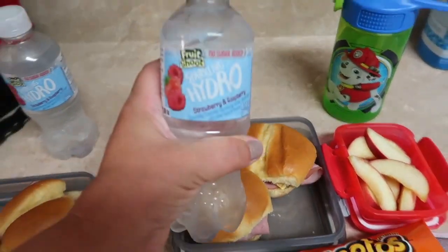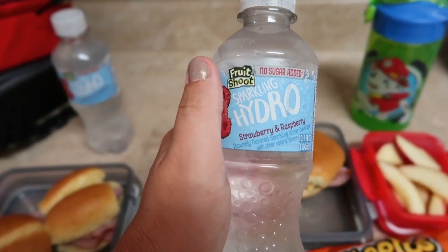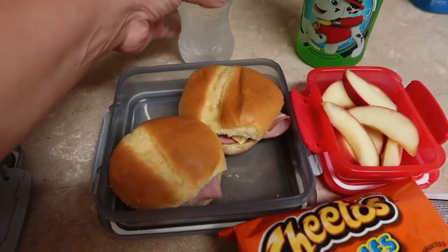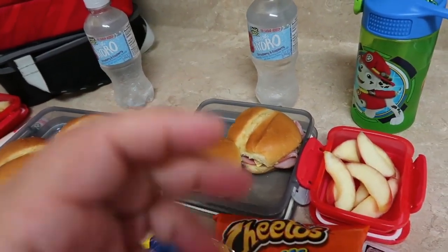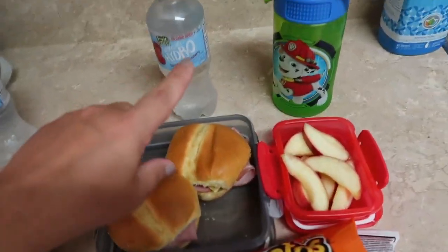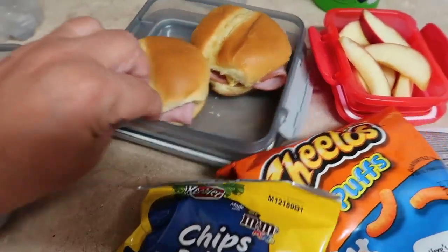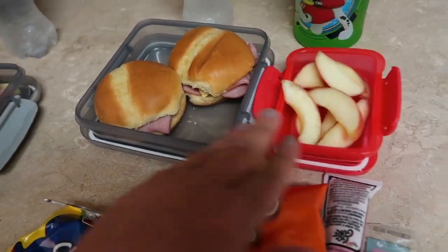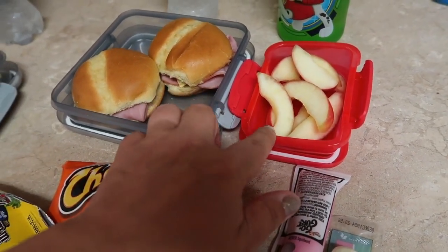We are taking one of these fruit shooters — my kids really like this sparkling water. It's the strawberry and raspberry flavor. They do have a tropical punch but I haven't been able to find it in the last few weeks, so we're still on the strawberry raspberry ones, which are good. We just have a couple of ham and cheese sliders on sweet Hawaiian rolls, and we've got some apples.